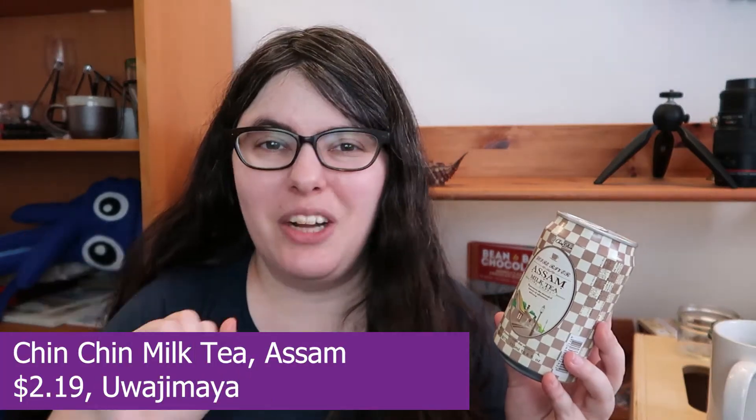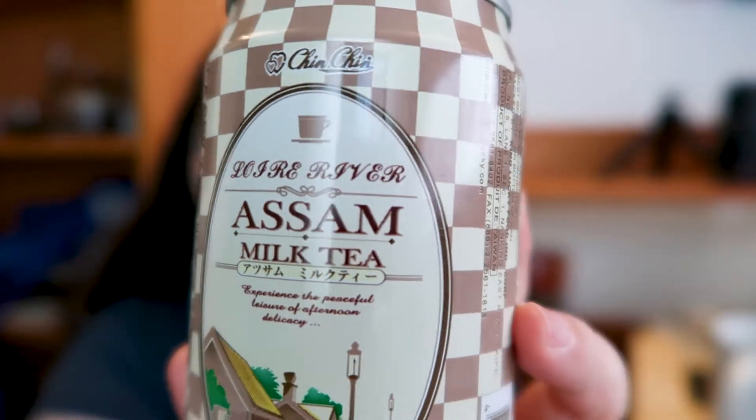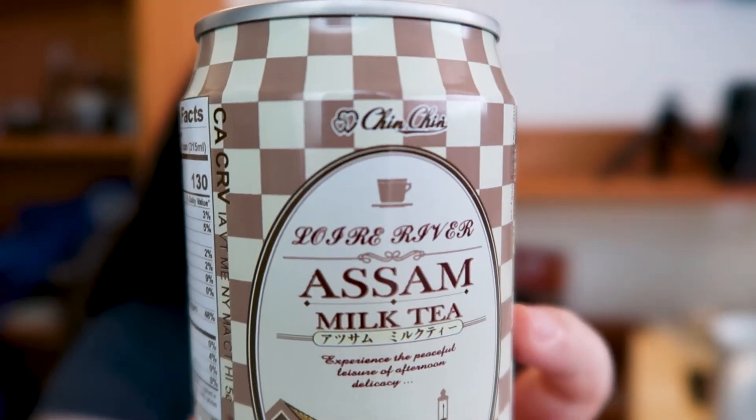Next we have Chinchin — very chinchin for drinks — with a Loire River Assam milk tea. It says 'experience the peaceful leisure of afternoon delicacy,' my kind of drink. I really do love Assams actually; they're one of my favorite bold blacks. If you're a big fan of English breakfast and you still want a bold, clean-flavored black tea, Assam is a really good way to move towards.